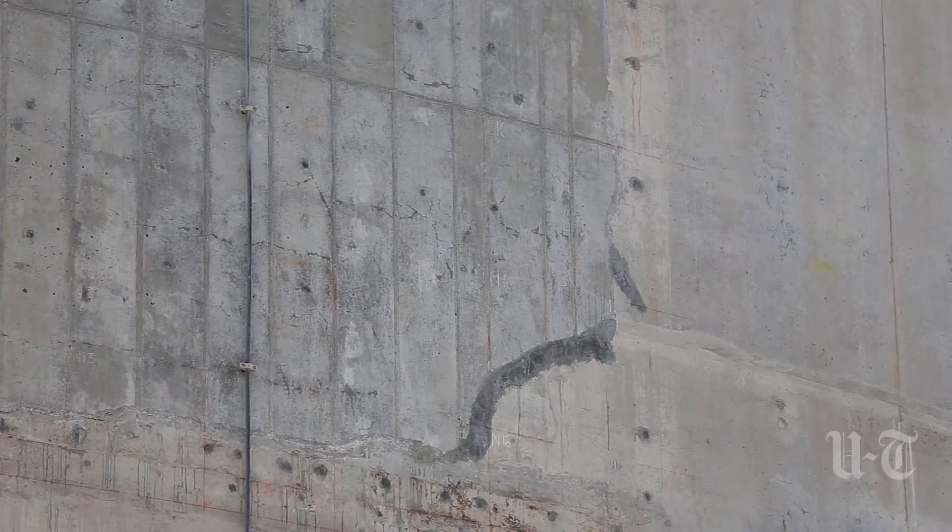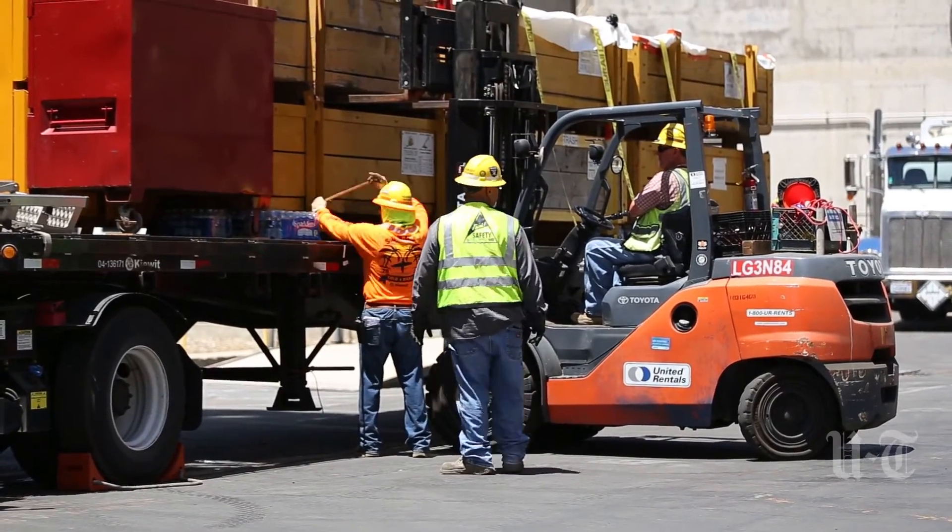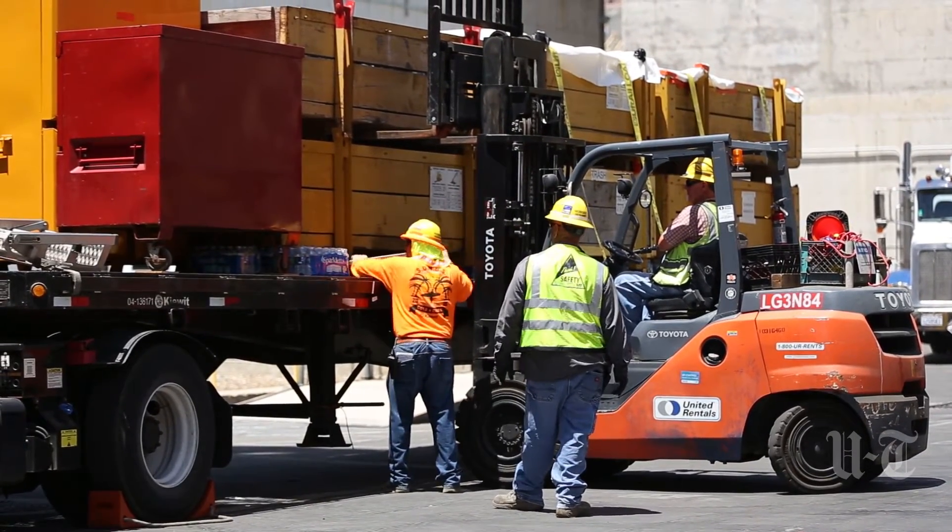The San Onofre Nuclear Generating Station has not been generating electricity since January of 2012, but this place is hardly a ghost town. There are 325 full-time employees as well as contract employees who are helping decommission the plant.